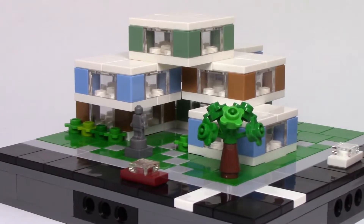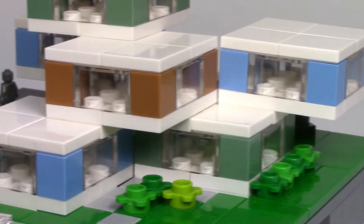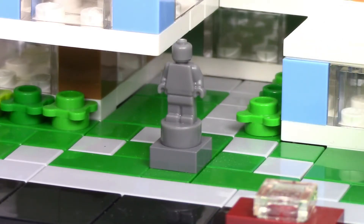I used off-colors to make it look more realistic, like medium blue, medium dark flesh, and sand green, which I think ended up being a great color combination. To enter the condos, there are two pathways leading to different sides of the building.